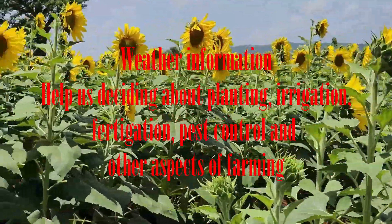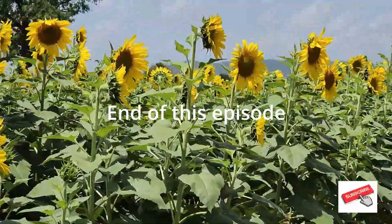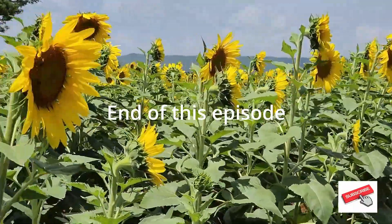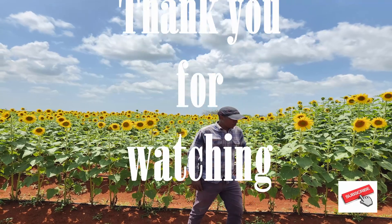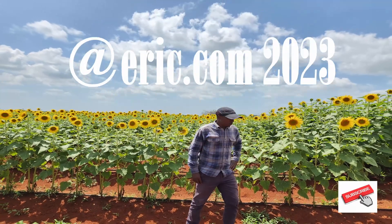So this comes to the end of this episode. Thank you guys for watching. See you in another episode. Bye.